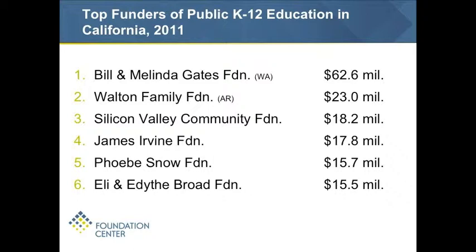You'll notice that typically these lists are top five, top ten, top twenty-five — but here we have the top six. I thought, given the Broad Foundation's national profile around working in this issue area, the first question I'd get would be where does Broad rank. So I added them as number six — and that's where they rank.